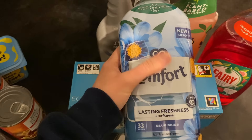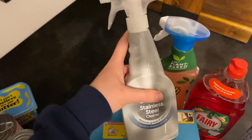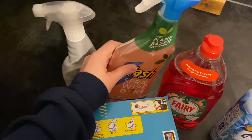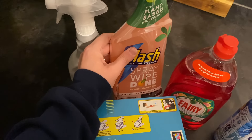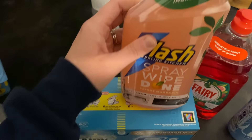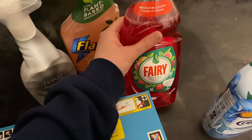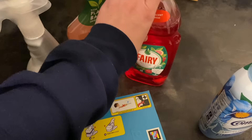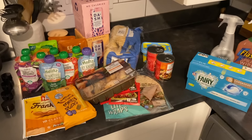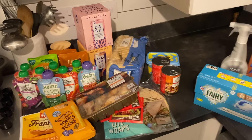For cleaning supplies: Fairy Non-Bio pods, again on Clubcard; Comfort Lasting Freshness softener in Blue Skies — we like that one, smells really good and lasts a while; Tesco stainless steel cleaner for the hob and fridge; Flash spray in Bright Mandarin because I like that smell; and Berry washing-up liquid which we always need. That is my Tesco haul for today and part of my monthly grocery haul.